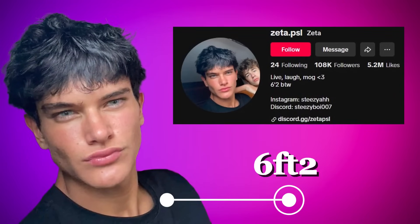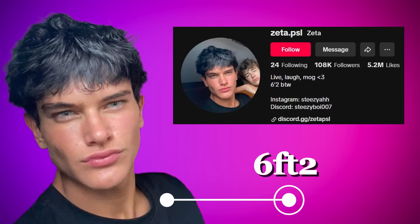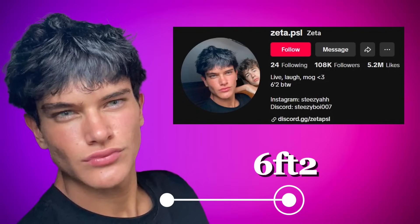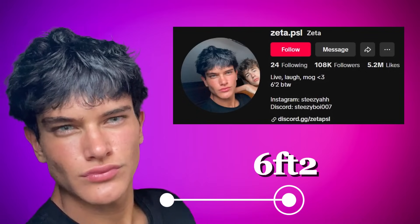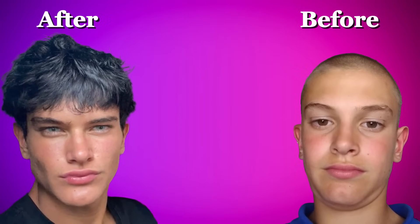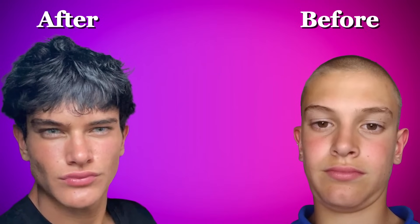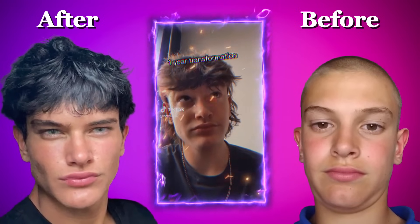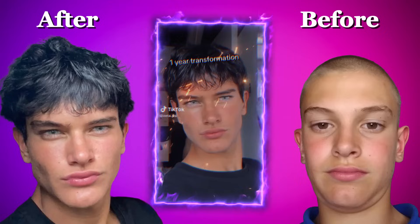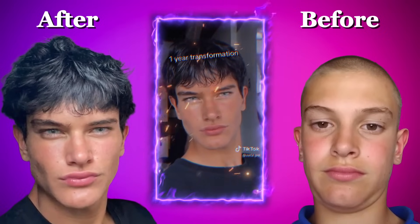Starting with his height, Zeta mentions in his TikTok that he's 6 feet 2 inches. Height alone can definitely make a difference in how someone's perceived, and being taller often gives an edge in looksmaxxing. But height is just one part of the transformation. What really has people talking is his face — from sharper cheekbones to a more defined jawline, Zeta's facial structure seems to have improved dramatically. Some think these changes look too striking to be natural. Or is this all due to changes in lighting, angles, and maybe a little help from good genetics?